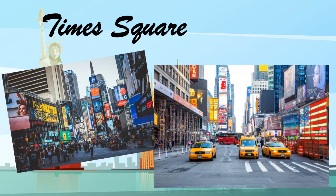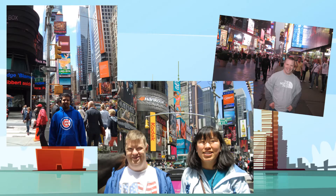Times Square is a major commercial intersection, tourist destination, entertainment center, and neighborhood in the Midtown Manhattan section of New York City at the junction of Broadway and 7th Avenue. Brightly lit by numerous billboards and advertisements, it stretches from West 42nd to West 47th Streets and is sometimes referred to as the crossroads of the world. Times Square is one of the most visited tourist attractions in the world, drawing an estimated 50 million visitors annually. Did you know that Times Square was once named Long Acre Square? It took on its current name in 1904 when the New York Times moved its headquarters to the area. The building located in the center of the square is still famous for the outdoor news zipper that displays up-to-the-minute news for everyone to enjoy.